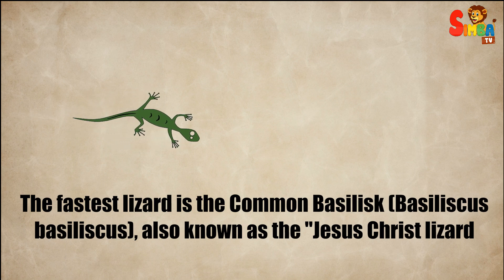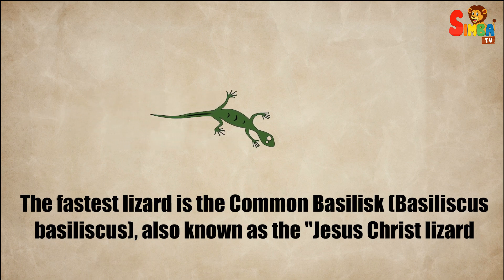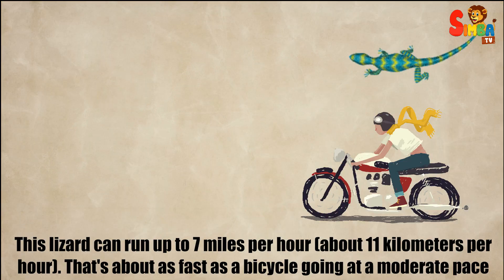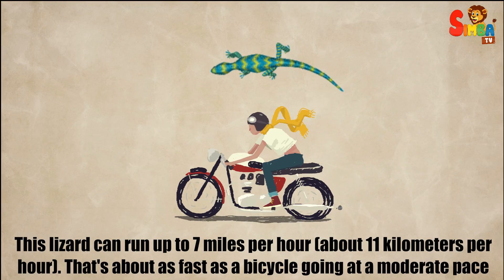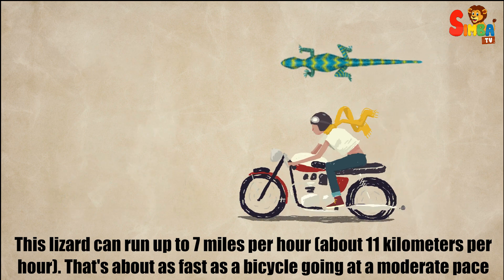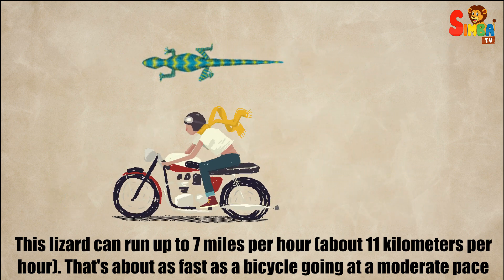The fastest lizard is the common basilisk, basiliscus basiliscus, also known as the Jesus Christ lizard. This lizard can run up to 7 miles per hour, about 11 kilometers per hour — about as fast as a bicycle going at a moderate pace.